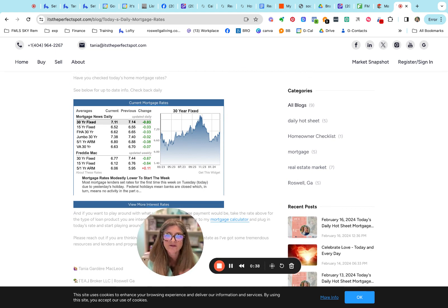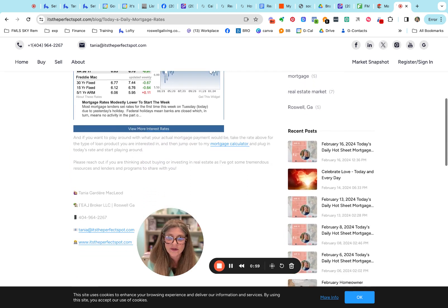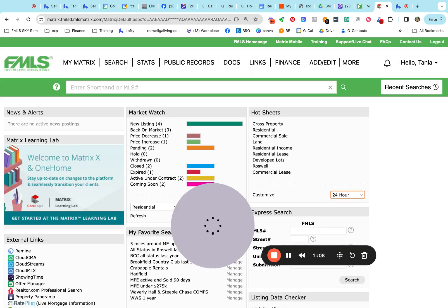Our 30-year fixed came down slightly from yesterday — we're now at 7.11. Our 15-year fixed is at 6.52. Our FHA 30-year is coming in at 6.62 and our jumbo is at 7.38. You can get a 5/1 ARM for 6.8, and our VA 30-year is coming in at 6.63. There's always a link here to go to the mortgage calculator and plug in the rate of 7.11 to see what your monthly mortgage might look like.